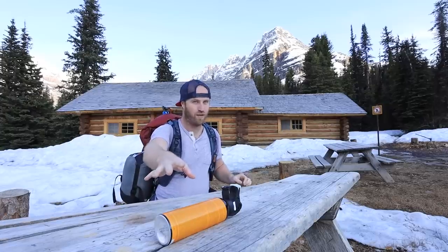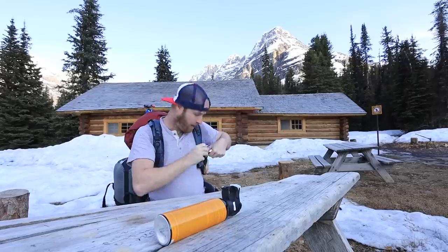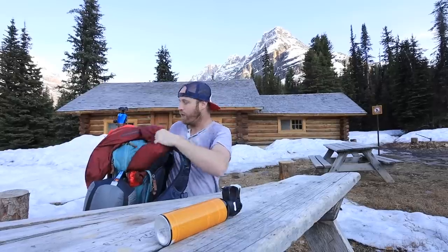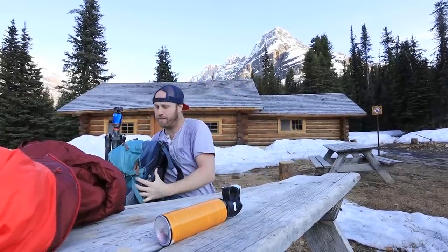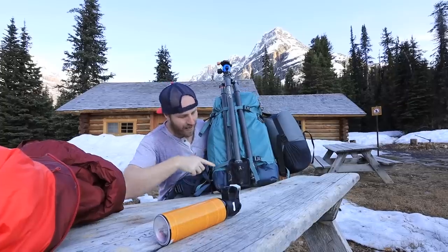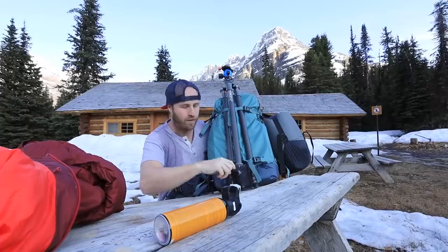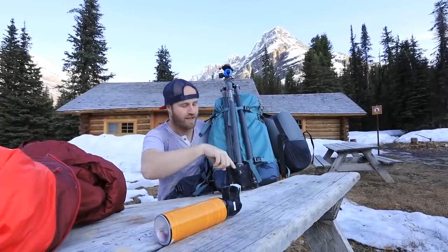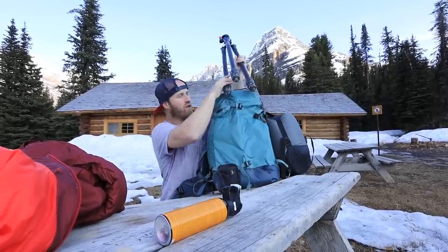I've never had to use bear spray before and I hope I never have to. There's also another little pouch here — I've got a carabiner in it, but you could put whatever you want in there. I threw my jacket just on the top — it's my Eddie Bauer down jacket. I've got my tripod on the front as you can see. Shimoda has these little clips to clip your tripod in, but I actually took the little pouch off the bottom of my low-pro bag and attached it onto the bottom, like a shoe for the tripod to stick in.